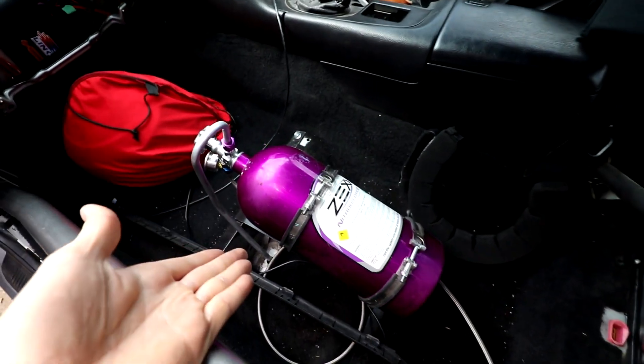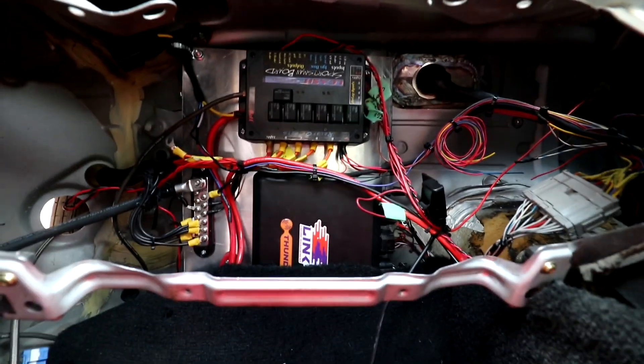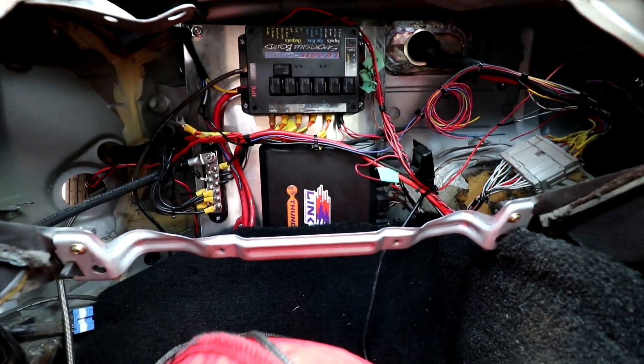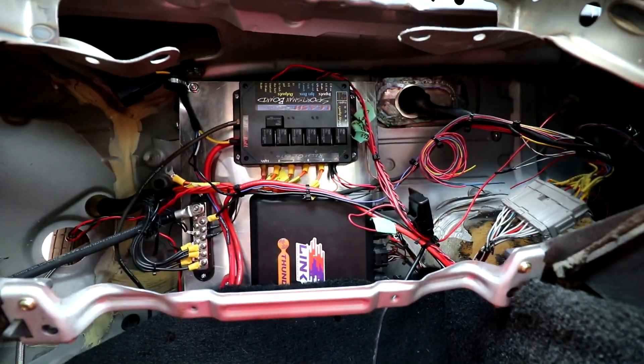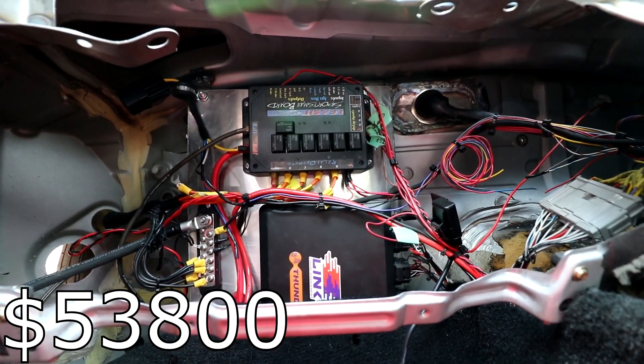If you guys know me personally, you know I'm not super good at keeping things really clean, especially living in an area like this where the back alley is all rocks and dirt. Coming into this side, we already talked about our Zex nitrous kit — it's just a basic wet shot, controlled by our Link ECU Thunder. The Thunder ECU is roughly $2,000 Canadian, and our Leash board for relays is $300 Canadian.